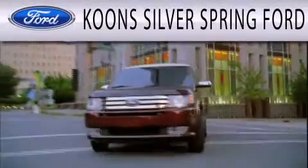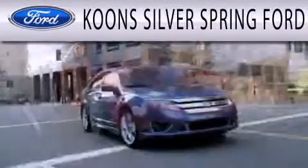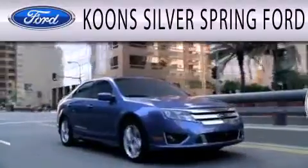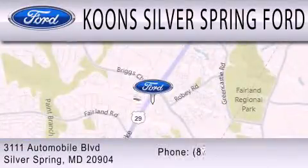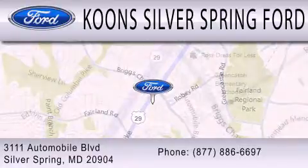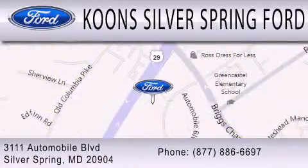Coons Silver Spring Ford is dedicated to doing everything possible to ensure that the experience you have selecting your next vehicle is as pleasant as possible. We're located at 3111 Automobile Boulevard in Silver Spring.